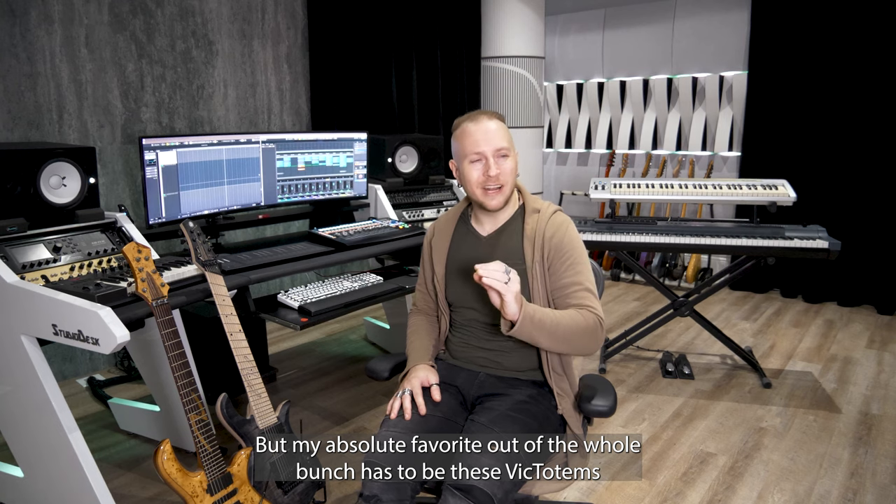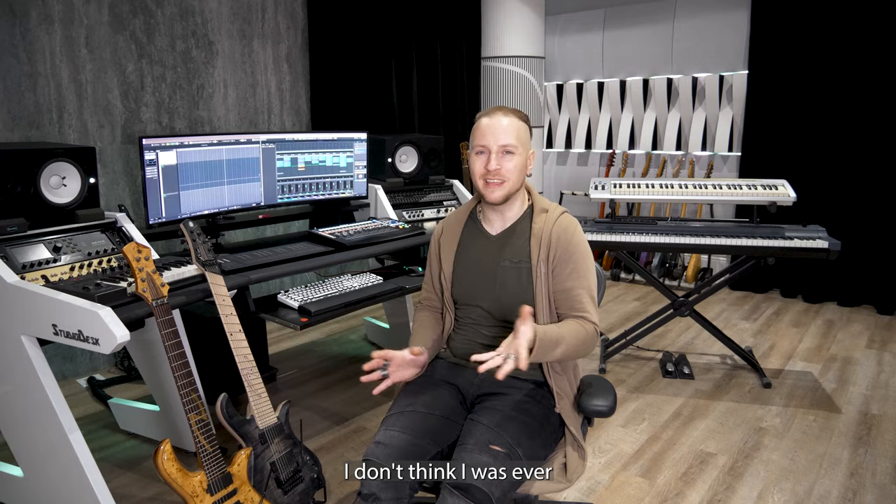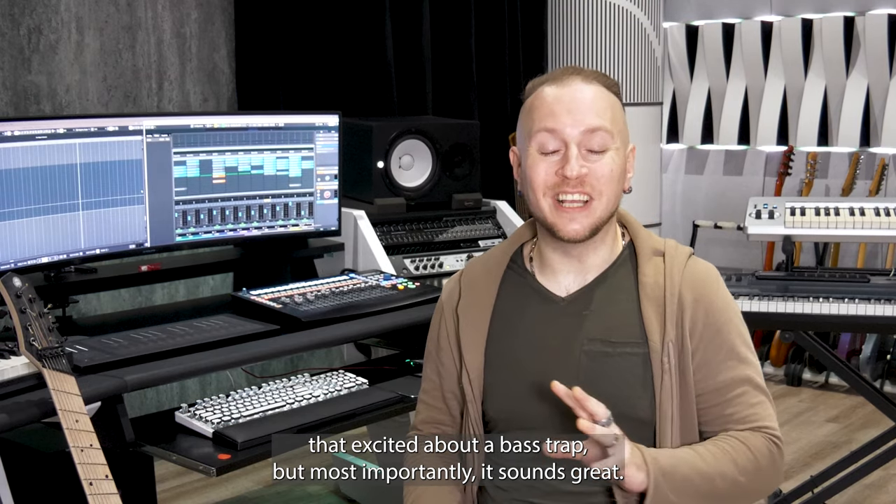But my absolute favorite out of the whole bunch has to be these Victotems. They look absolutely great — I don't think I was ever that excited about a bass trap. But most importantly, it sounds great.